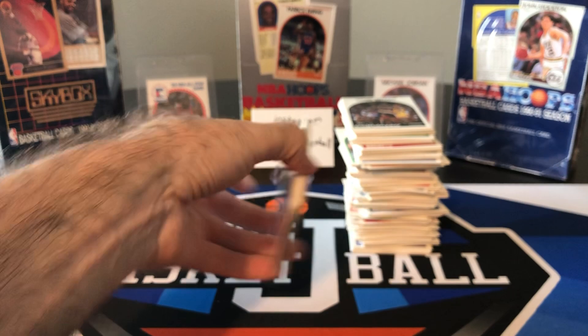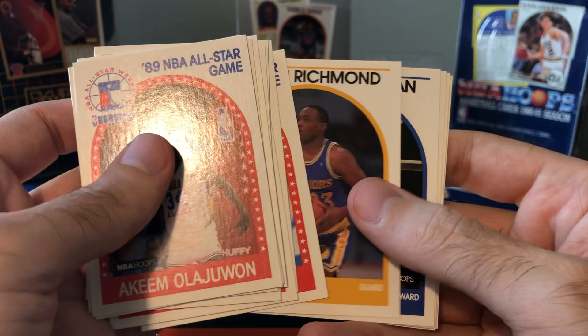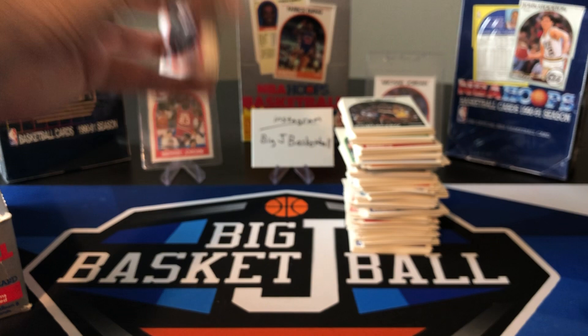That does it for the final piece of the 89-90 Hoops Series 2. From the second half we got: Elijah Wan, Bird, Barkley, a Kerr rookie, another MJ, Mitch Richmond, another Barkley, another Bird, another Jordan, Mitch Richmond, Rodman — probably not worth a lot — Magic, another Barkley, another Kerr, another Hakeem, and Elijah Wan. But no David Robinson in the entire box. So maybe we'll get lucky and get one in the next box back there.